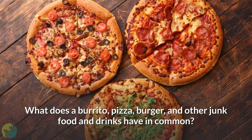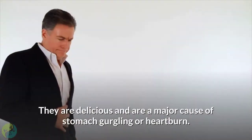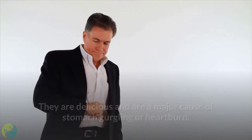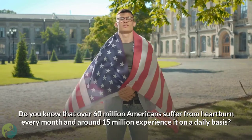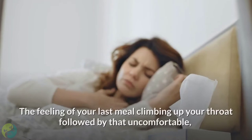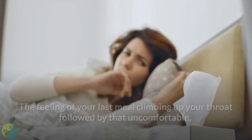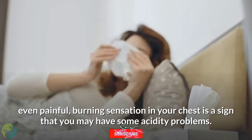What does a burrito, pizza, burger, and other junk food and drinks have in common? They are delicious and are a major cause of stomach gurgling or heartburn. Over 60 million Americans suffer from heartburn every month and around 15 million experience it on a daily basis. The feeling of your last meal climbing up your throat followed by that uncomfortable, even painful, burning sensation in your chest is a sign that you may have some acidity problems.